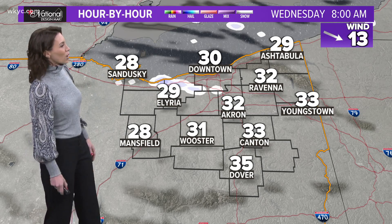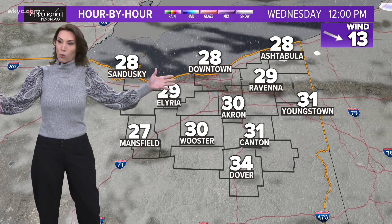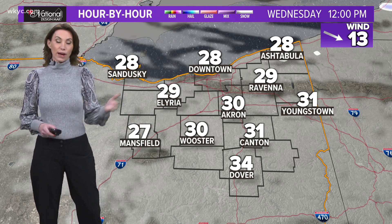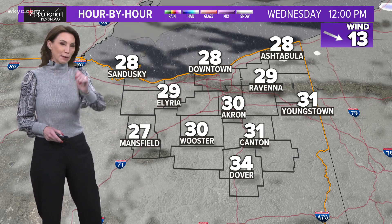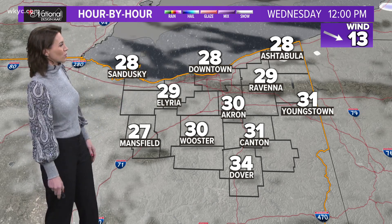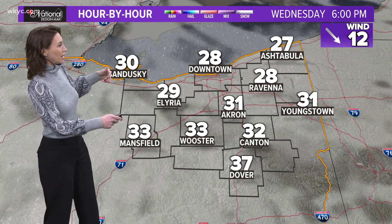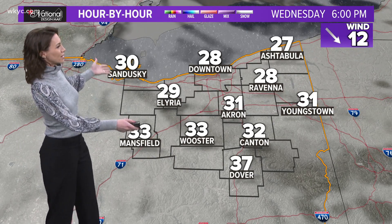Mostly cloudy skies tomorrow morning, with a few random snow showers to greet you as you step out the door. Please know that all the wet surfaces and standing water — as temperatures drop, we could have slick spots tomorrow morning, especially on steps, decks, porches, driveways, sidewalks, and parking lots. Make sure those areas are treated if you have any insurance concerns to think about.